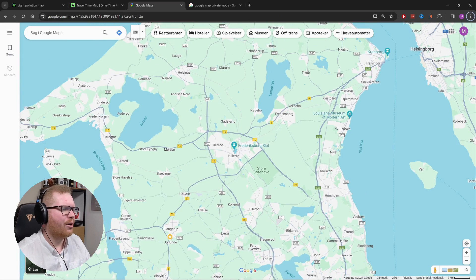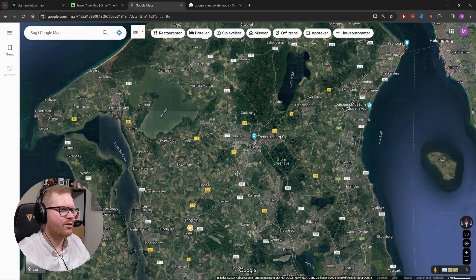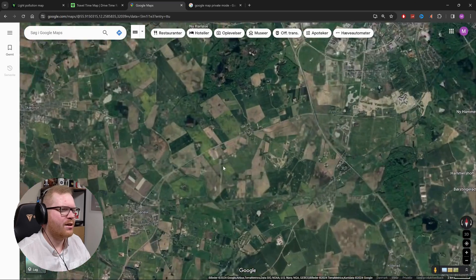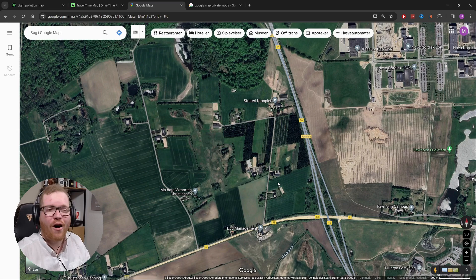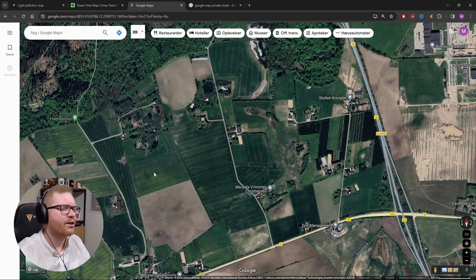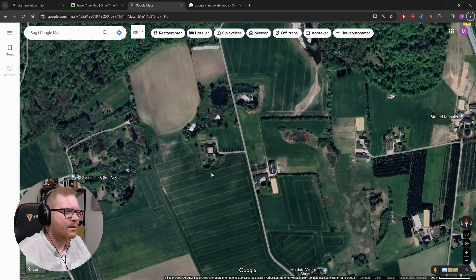What I then like to do is pull up that area on normal Google Maps, take some satellite images, and just begin zooming in and looking for places. Obviously we have a lot of fields here — don't go onto people's private property.